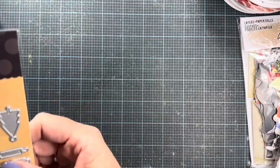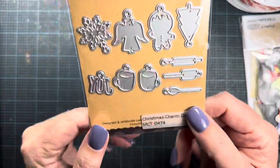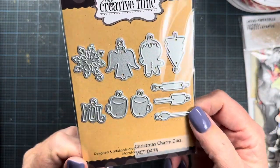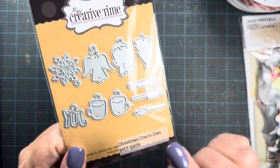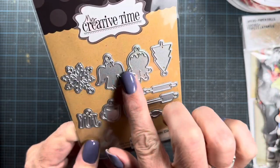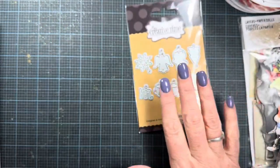I also got an order in the mail today from My Creative Time. I ordered the Christmas charms — I really wanted it for the joy charm, the two cups, and the kitchen utensils, but of course the snowflake, angel, ginger, and tree will come in handy as well. This is a really cute set from Emma.